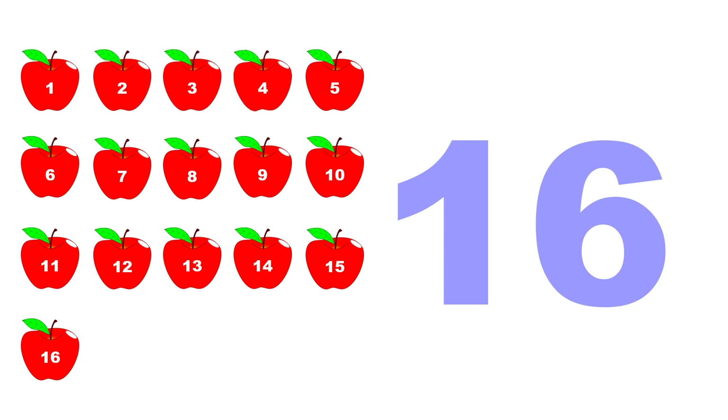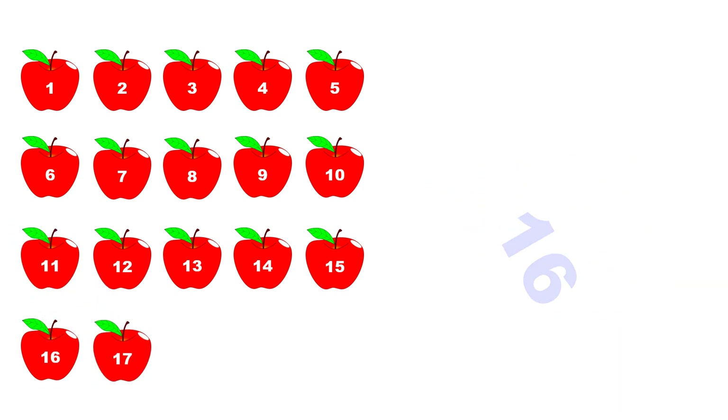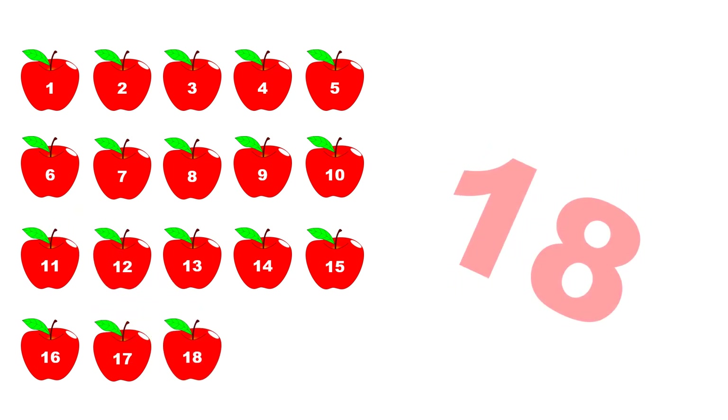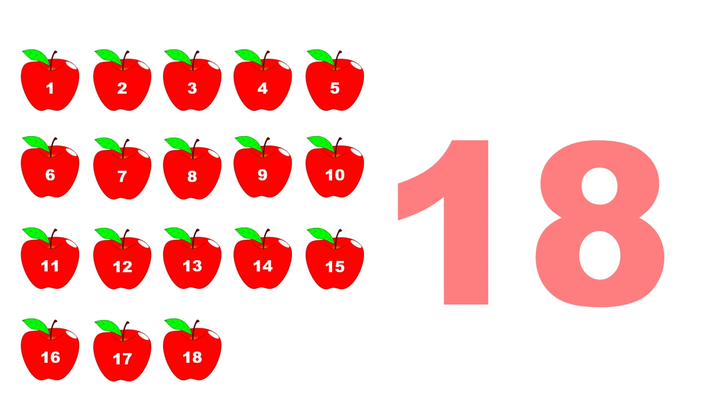One, two, three, four, five, six, seven, eight, nine, ten, eleven, twelve, thirteen, fourteen, fifteen, sixteen. Seventeen. One, two, three, four, five, six, seven, eight, nine, ten, eleven, twelve, thirteen, fourteen, fifteen, sixteen, seventeen. Eighteen. Fifteen, sixteen, seventeen, eighteen.